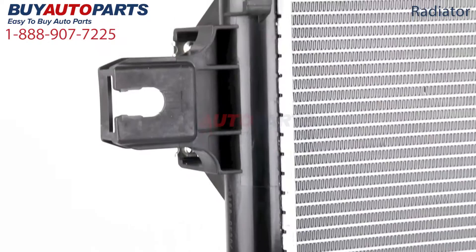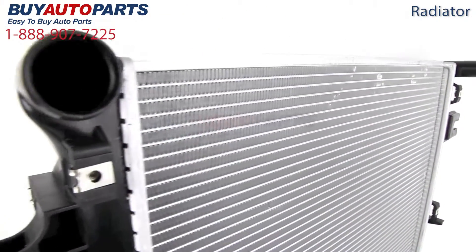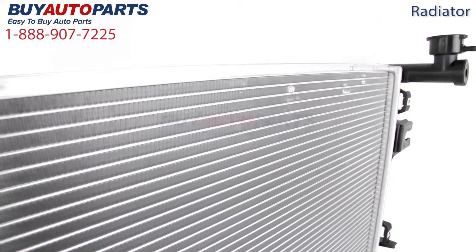At Buy Auto Parts we offer this radiator exclusively as a Buy Auto Parts brand new part, which is built to the same specifications as the OEM part that originally came with your Jeep.